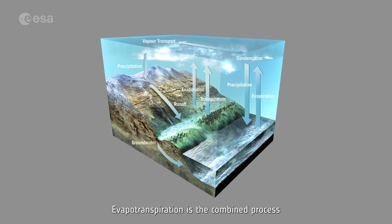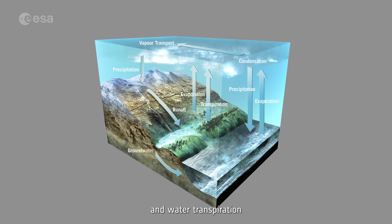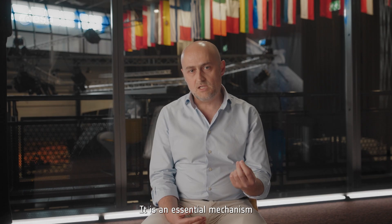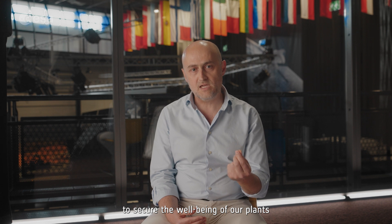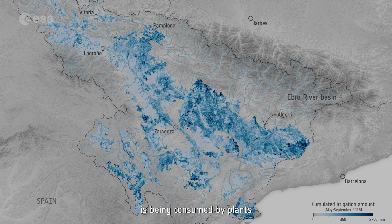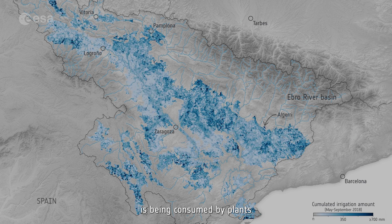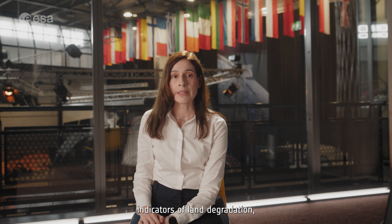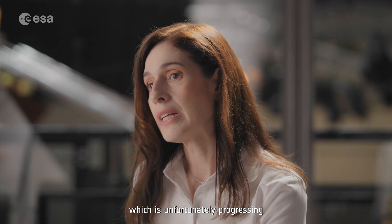My name is Elias Manolis. I'm the payload manager of the LSTM mission and the instrument responsible. Evapotranspiration is the combined process of water evaporation and water transpiration through the plants and towards the atmosphere. It is an essential mechanism to secure the well-being of our plants. This metric is key to understanding how much water is being consumed by plants and how much is evaporating from the soil. This is also one of the most important indicators of land degradation, which is unfortunately progressing at an alarming rate.